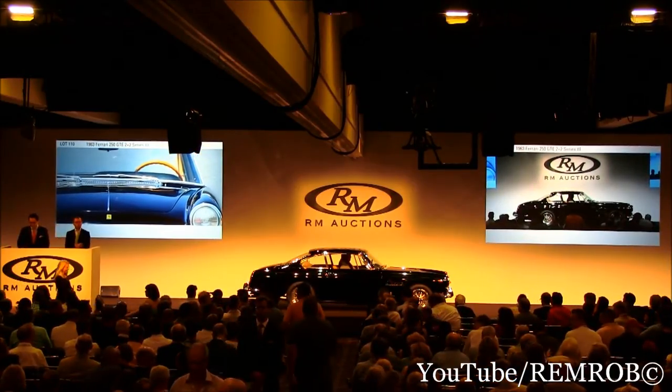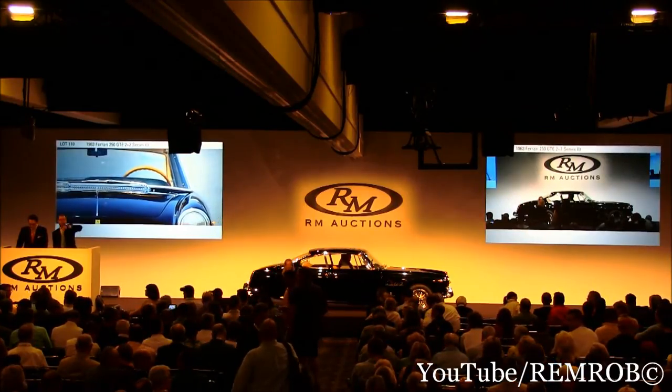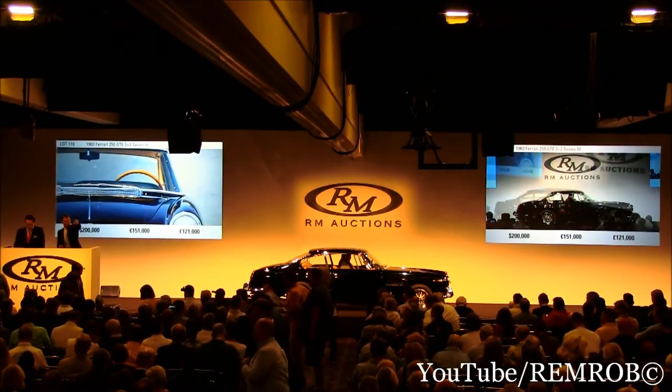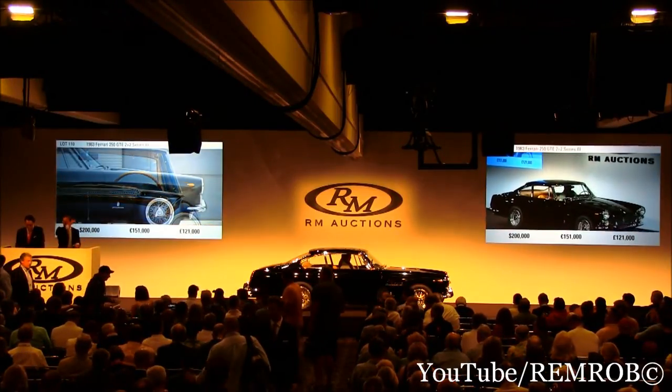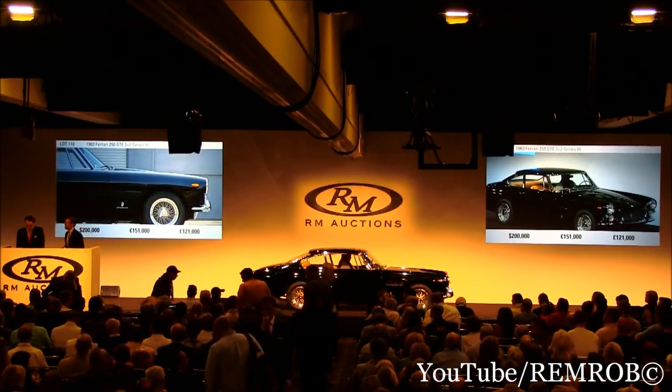I'm going to open the bidding here at 200,000. I've got 200,000 from Italy. That's 200,000 — do I have 220? I've got 200 now here from Italy. Do I have 220? That's 200,000 then.